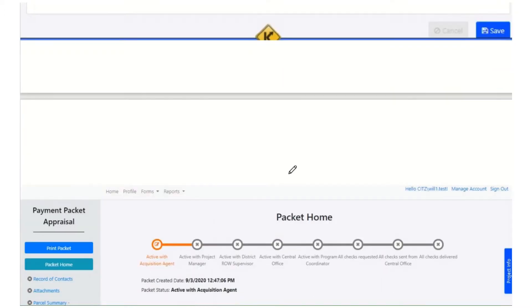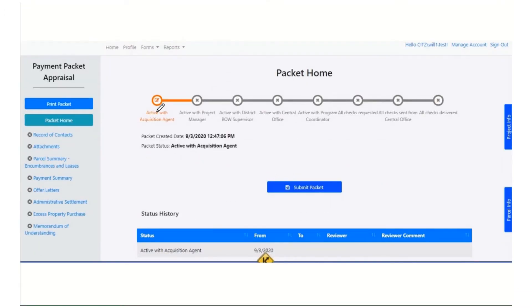Here is the main page of payment packet appraisal. Over here on the left-hand side are all the sections of your packet — all the things we saw on that list earlier: your record of contacts, your attachments where you do your supporting documents, your parcel summary of encumbrances and leases, your payment summary, your offer letters. Things from RWMS and things from paper form are all going to be there. As the acquisition agent, you can just click any of these sections and start working on them.